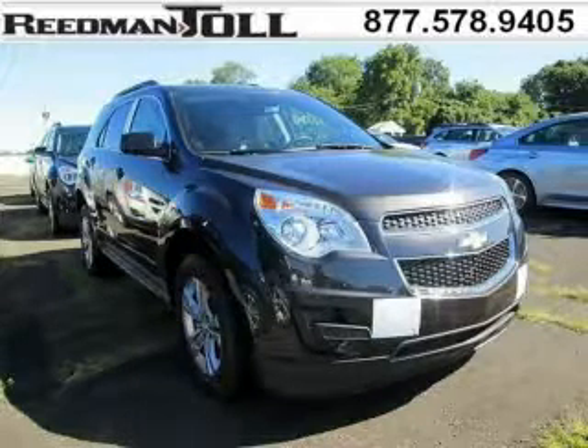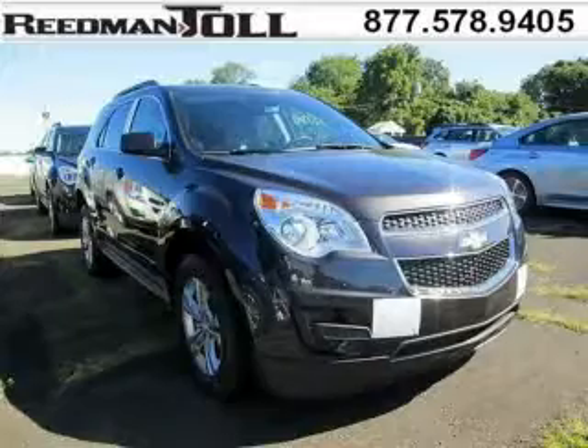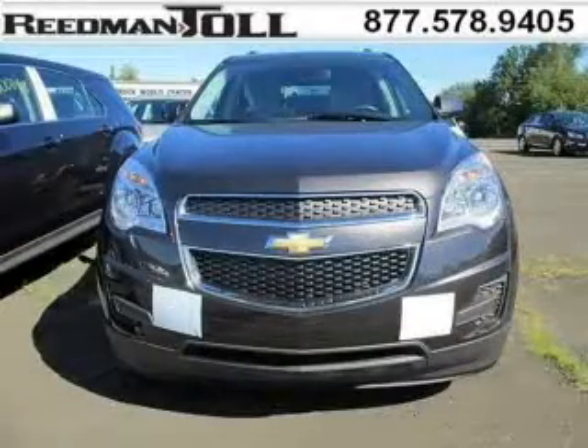Do you want to stretch your purchasing power? Well, take a look at this outstanding 2015 Chevy Equinox. This Equinox would look so much better with you behind the wheel instead of sitting on our lot.